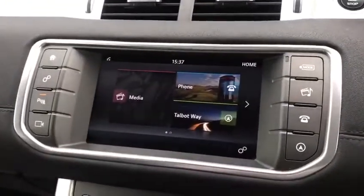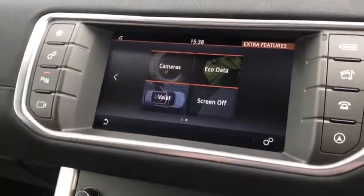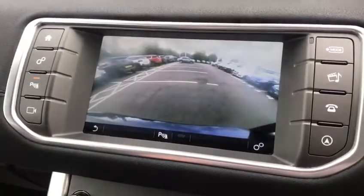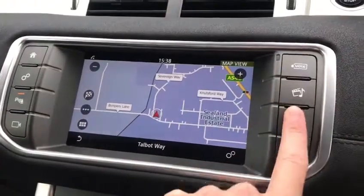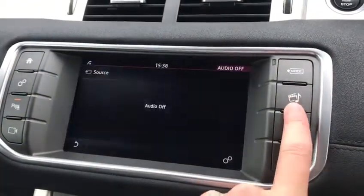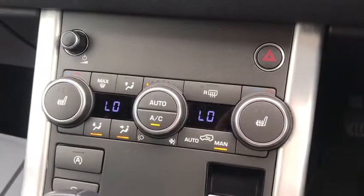Moving over to the media interface, go to the home screen and you can see many different options. Slide through the settings — you can check the reverse camera at any point while driving, access navigation, telephone, and media controls like your radio.